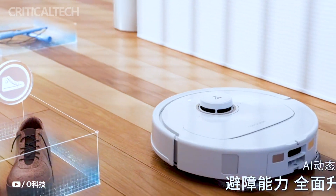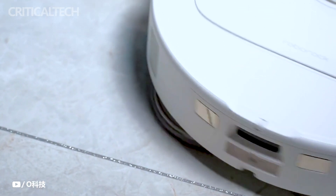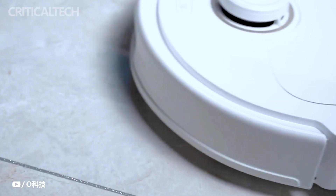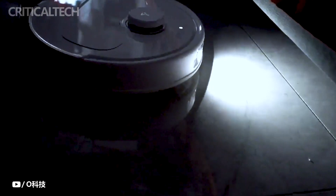The robot mop, equipped with a dynamic arm, deftly extends its reach to cover corners and blind spots, resulting in an astonishing 92% increase in corner coverage rate. This innovation directly addresses the long-standing challenge of cleaning these often neglected areas, significantly enhancing the overall cleaning efficiency.